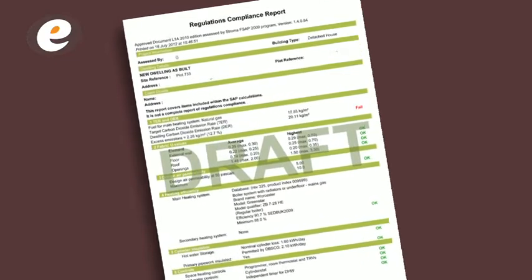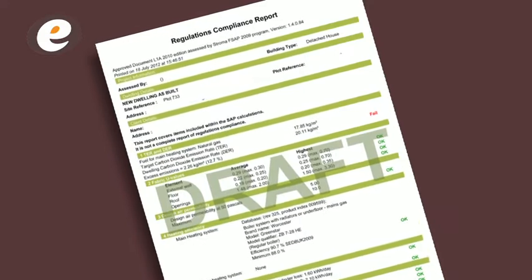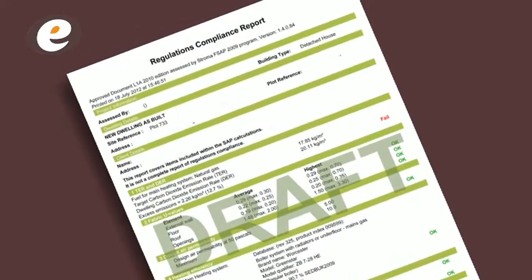Complete your SAPs at a stage where the design can still be altered. By taking a flexible approach to the SAP, you may be able to avoid the use of renewable technology, which is inherently quite expensive. Any choices you make here may impact the code assessment, and it's important to flag these up at an early stage.